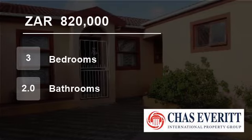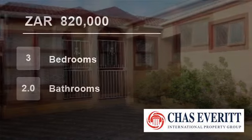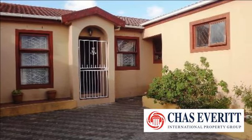Welcome to this three-bedroom house for sale in Muizenberg, Cape Town, South Africa, for R820,000.